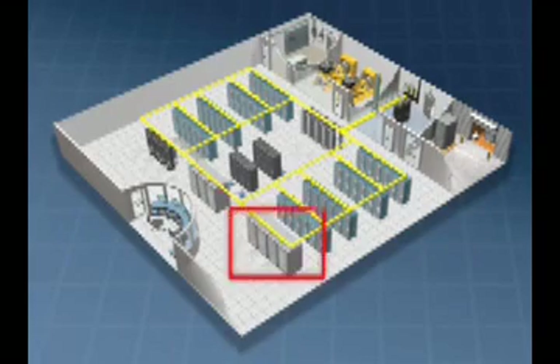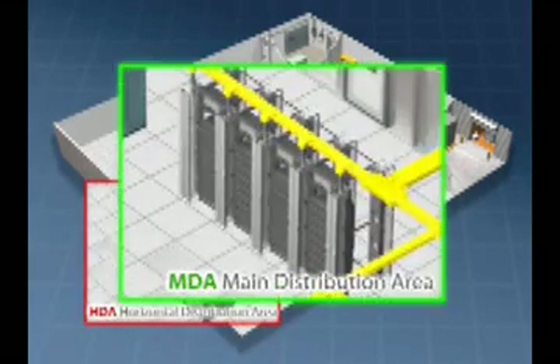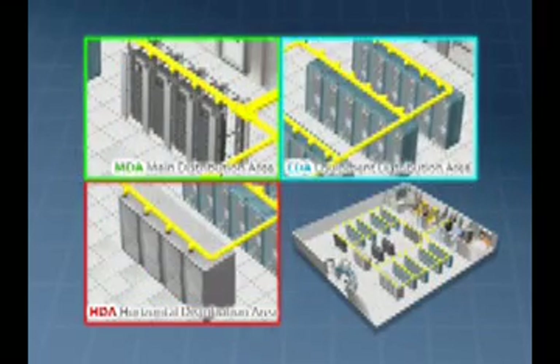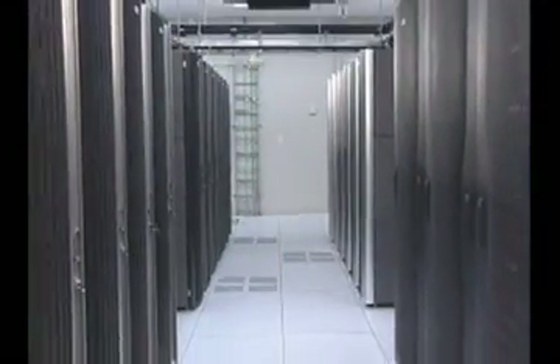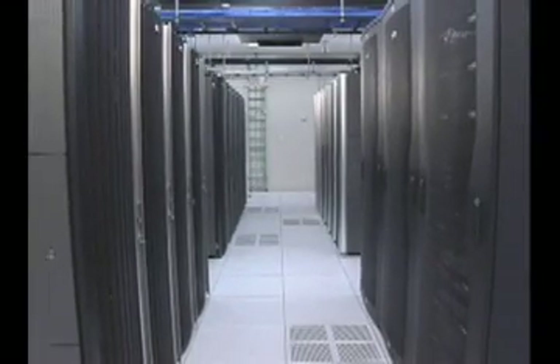With an investment in a trouble-free, high-performance infrastructure that leverages reliable and scalable components to ensure overall system reliability. However, there are costs — both time and money — associated with installing and maintaining this critical infrastructure.